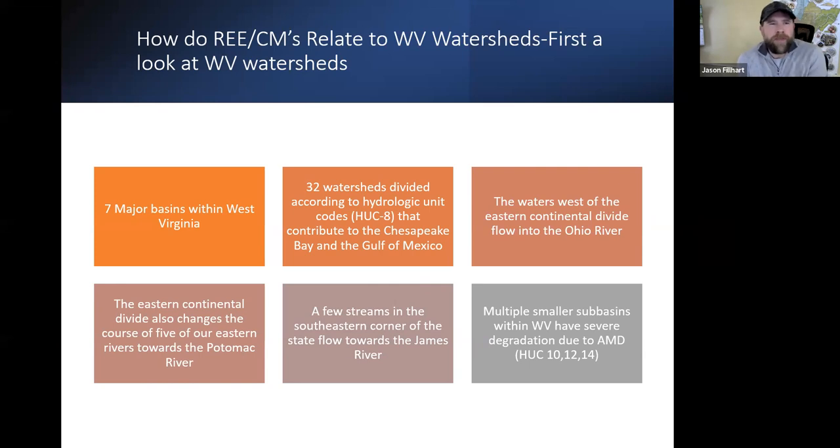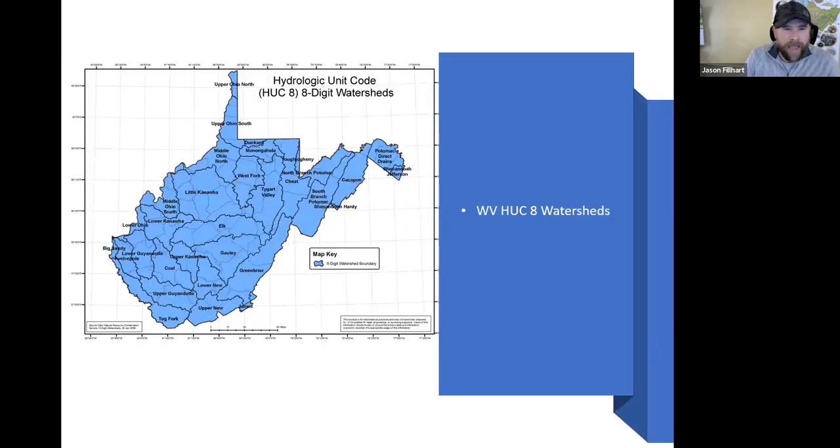Working back to how this relates to our watersheds — West Virginia has seven major basins and 32 watersheds divided into HUC 8 codes. The waters of the Western Continental Divide flow to the Ohio River; in the east, they go toward the Potomac and some toward the James. Amongst these, we have smaller sub-basins, and a lot of these sub-basins have severe degradation due to AMD issues.